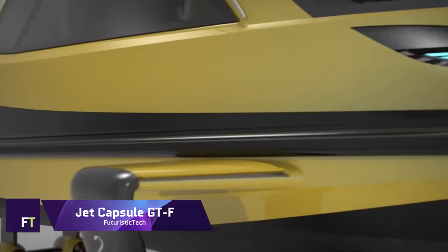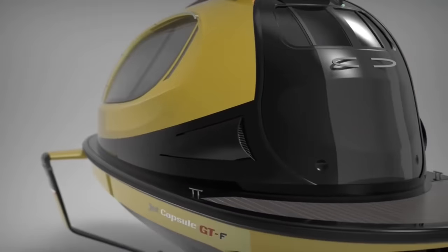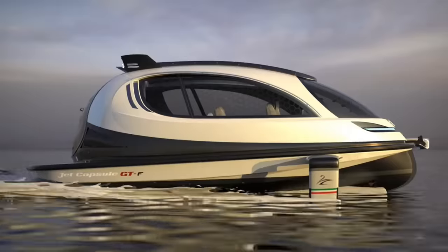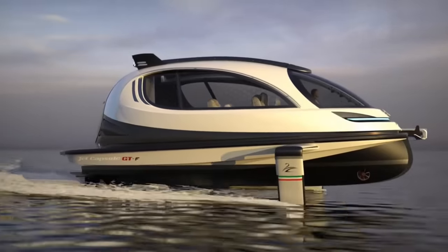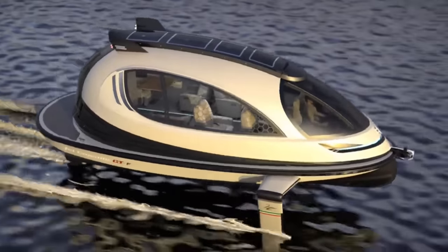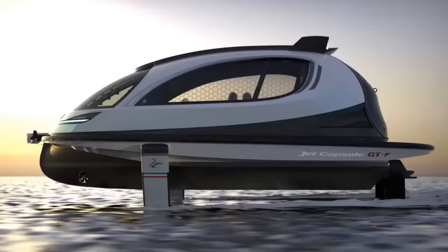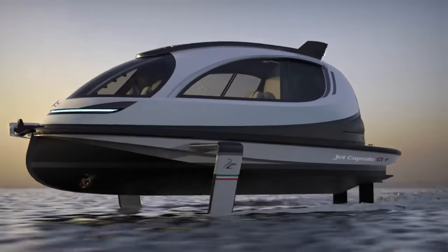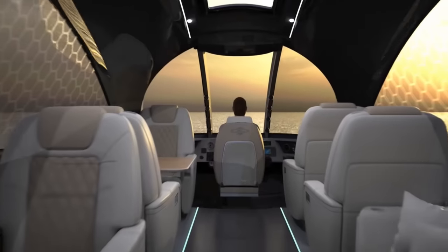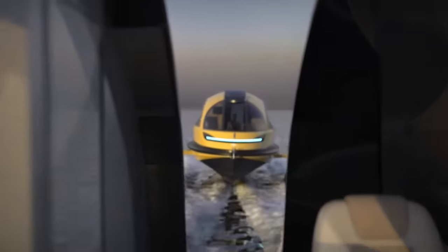Jet Capsule Gran Turismo Foil. A state-of-the-art hydrofoil created by Pierpaolo Lazzarini and Jet Capsule, the GTF stands for Gran Turismo. A flying spaceship with customizable cabins, this futuristic watercraft features dual hydrostatic gearboxes producing 800 to 1,200 horsepower, and can cruise at 35 knots with a top speed of approximately 60 knots.